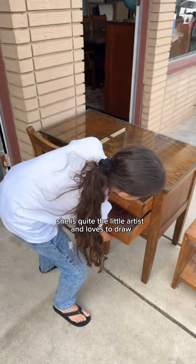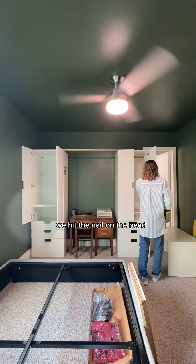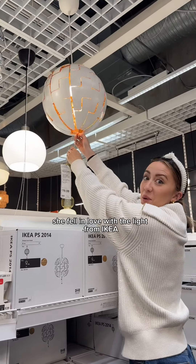She fell in love with it. She is quite the little artist and loves to draw, so this was perfect for her. And I was definitely feeling like we hit the nail on the head and had a ton of storage in here.